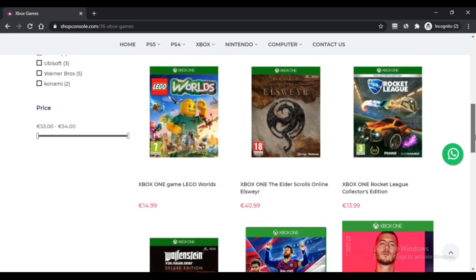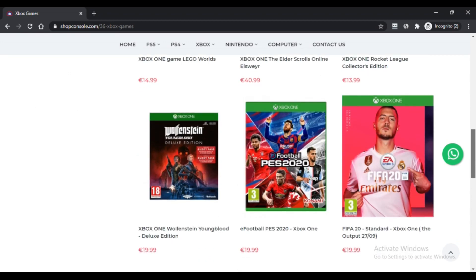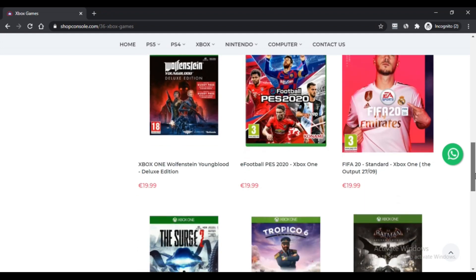Seventh, new generation technology. Eighth, available to purchase from different online retailers including SwapConsole.com.